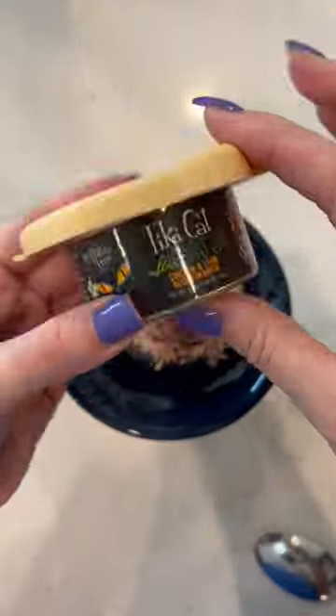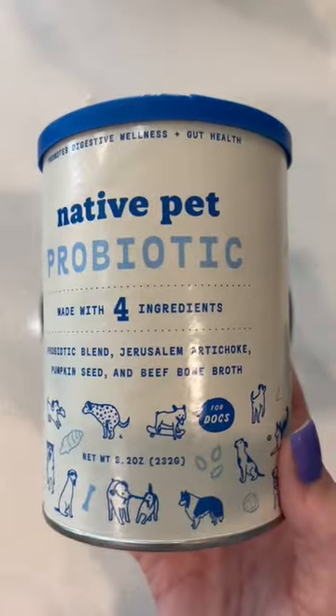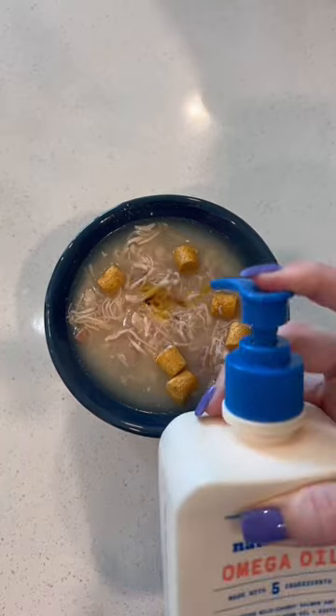Milkshake is gonna get about half of this can, and then I'm just gonna save the other half for tomorrow. I added in a few pieces of this Instinct Raw Booster in digestive health, and then for hydration today I went with the Native Pet Probiotic, and I just added some water straight to the bowl because I didn't feel like mixing up a whole glass.